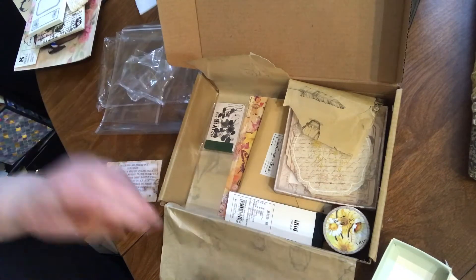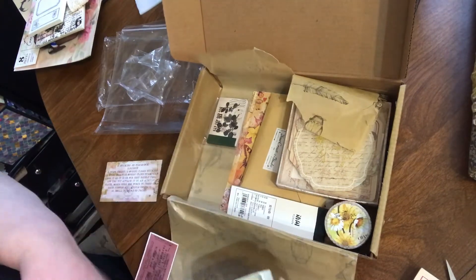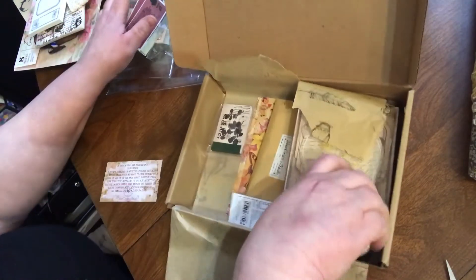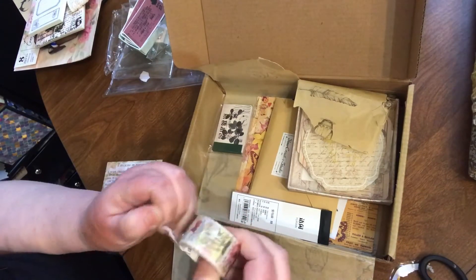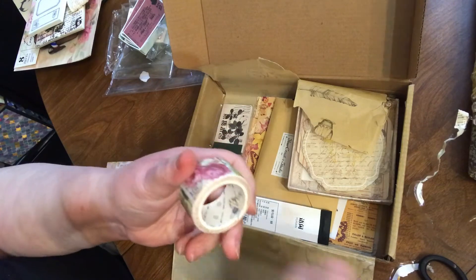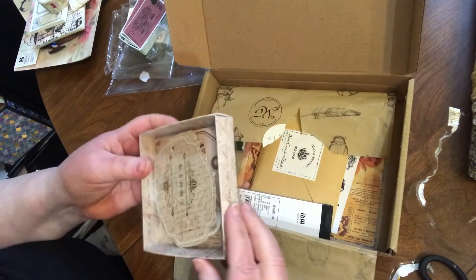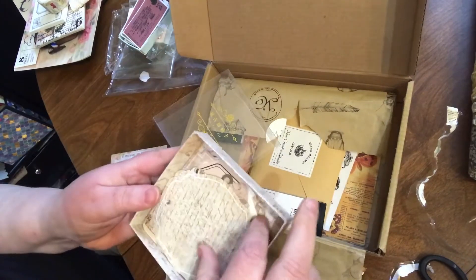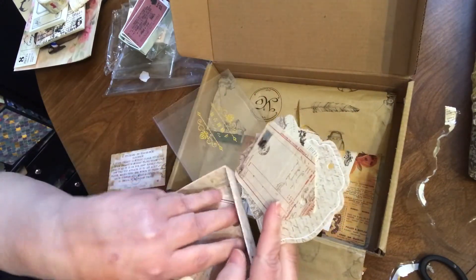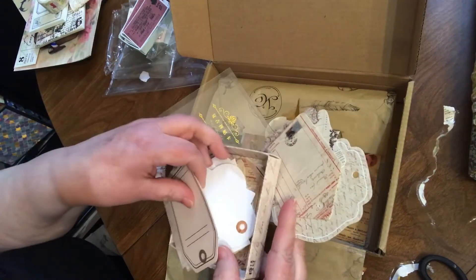I think these might be stickers. My hands don't want to work today — there we go. Oh yeah, that's really pretty. It's like tickets, perforated, I believe. Cool, cool, cool. There we go — here's a few tags. Vintage theme. Cool. Various shapes, various themes, mainly vintage.